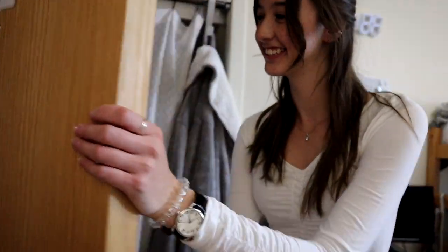Hey MTV Cribs, come on in! So today Mindy and I, my roommate, are going to give you our dorm tour. We'll start with my side and then I'll switch cameras and she's going to give you her side tour.